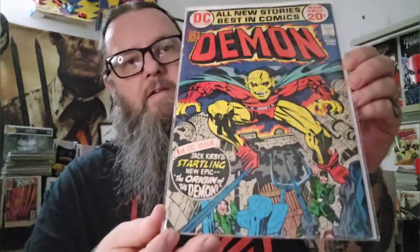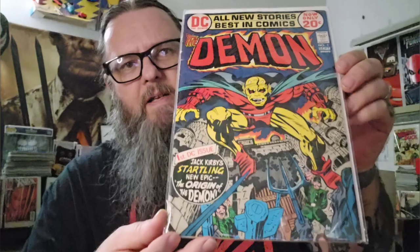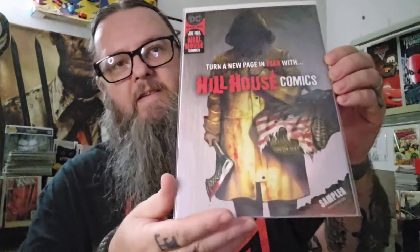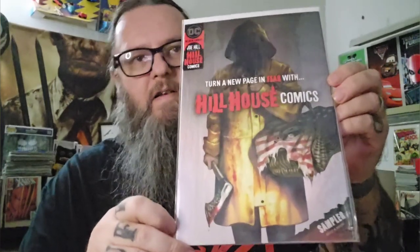Just like this Demon number one — another Kirby number one. Got that from my boy Cat60 as well, I do believe. Very stoked to get that. Here's another book — I think I got the next few at my local shop. This is the sampler for Hill House Comics. It's got the basketball heads cover on it, but it's the sampler so it's got previews of all the different Hill House comics they put out. Pretty cool — going straight to the PC.